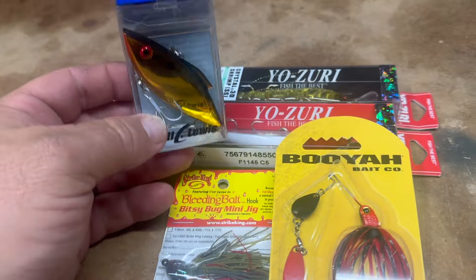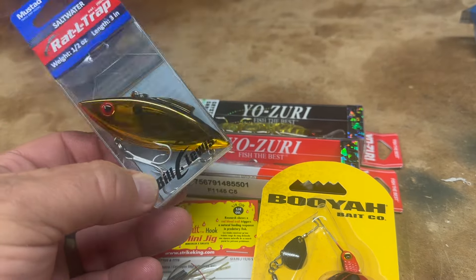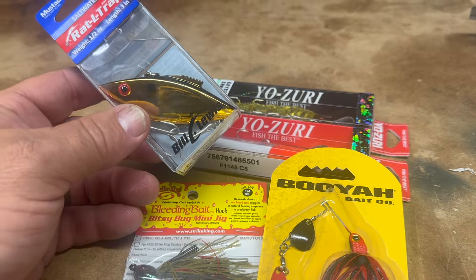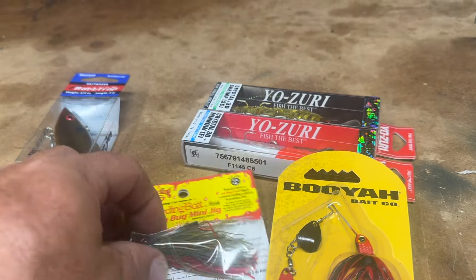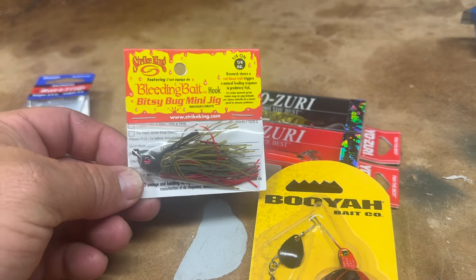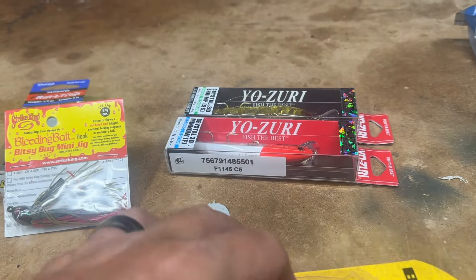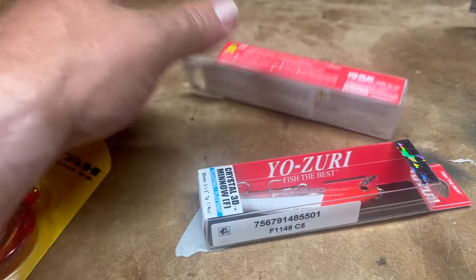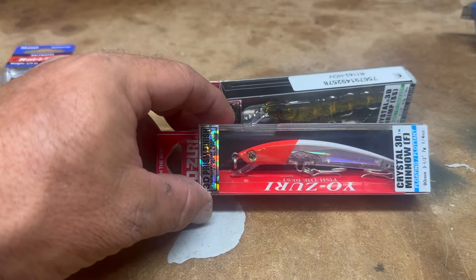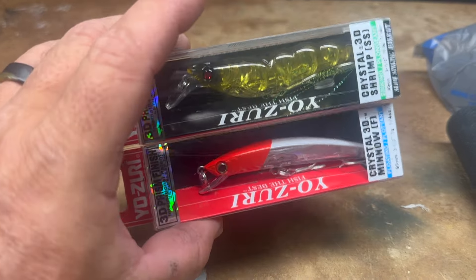First of all, this rattle trap says saltwater — I don't care, I'm still going to run it. I like the color and I think it's going to bounce nicely off the sun. I lost one of my prized rattle traps on Saturday, so I picked this up. I've got a little Strike King here, quarter ounce, smaller one, but I like the red in it — I really like to run red this time of year, or blaze orange. These crystal 3D baits — you can kind of see through them. I got one with a red head, both divers.